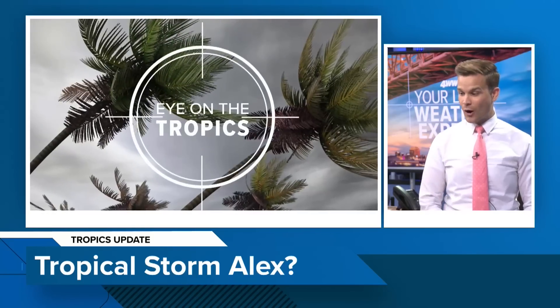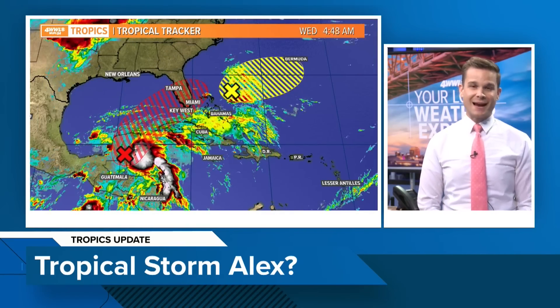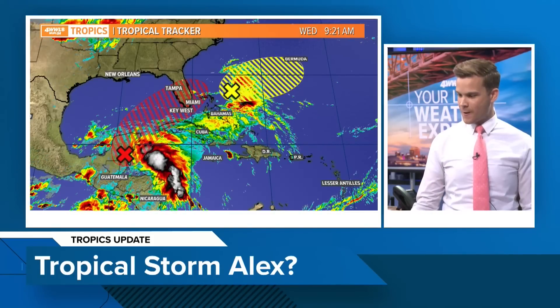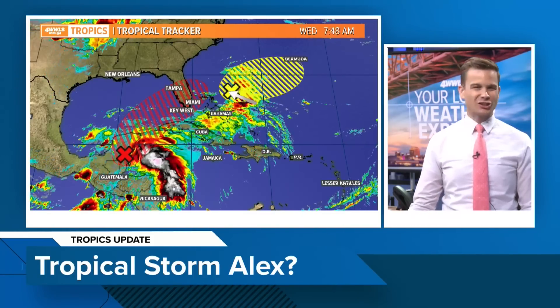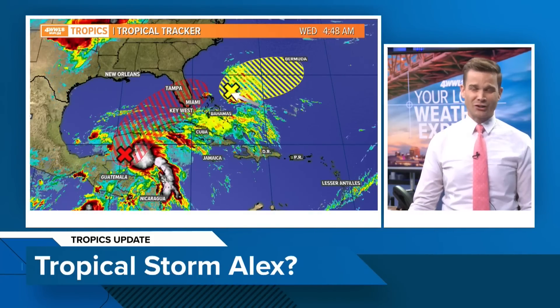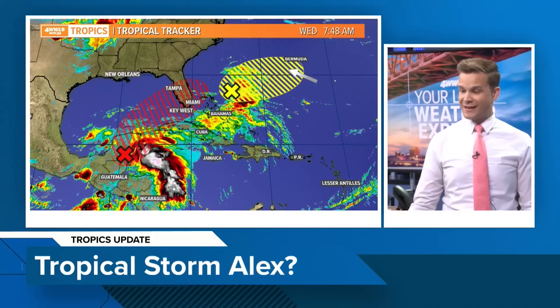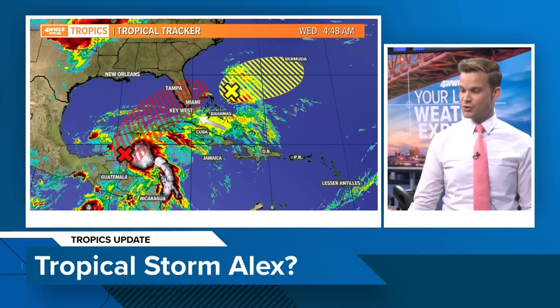We are watching a few disturbances down in the Atlantic Basin. We've got a disturbance to the north and east of the Bahamas. You can see it there in yellow, meaning just a low potential — it tries to develop, probably not going to do much. It's lifting towards the north and east, really towards Bermuda — just some showers and storms there.